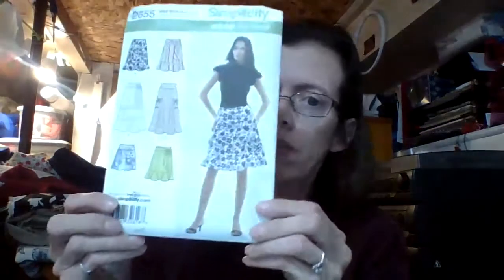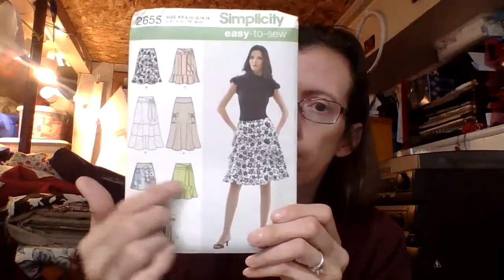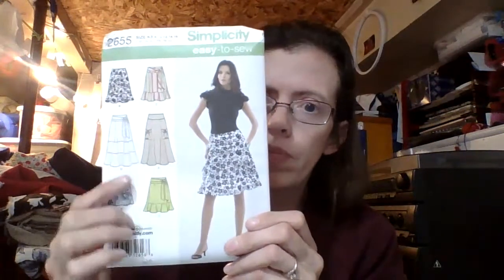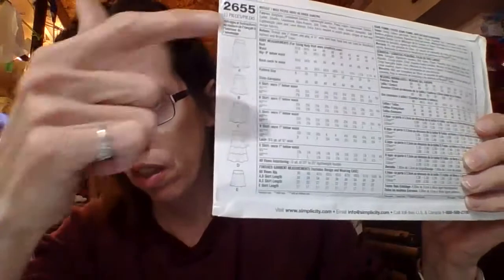First I have pattern 2655 and it is a Simplicity pattern — six different skirts. I really like that one, I think it is really cute. I plan on making that one, I just need to find the time. And here is the back view, it just has those different views there.